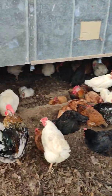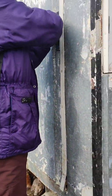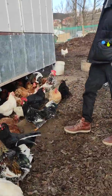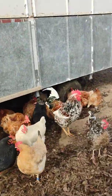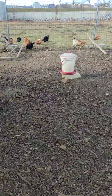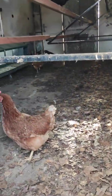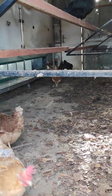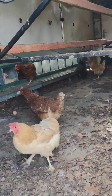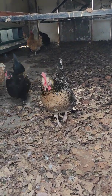Did you want to see the coop as well? So we have about 12 laying boxes, which are just a few months old. We're still getting used to it — a lot of them lay the eggs in the ground.